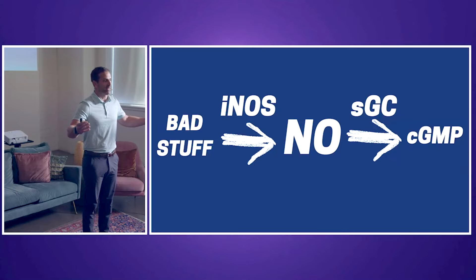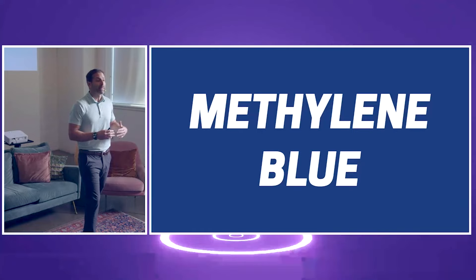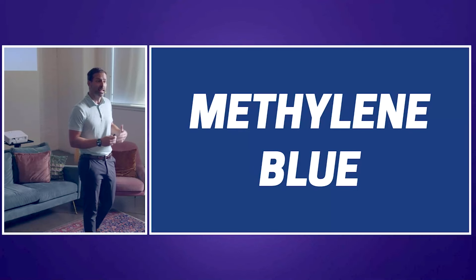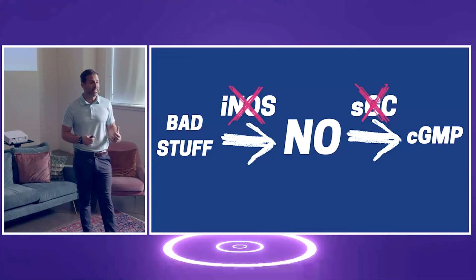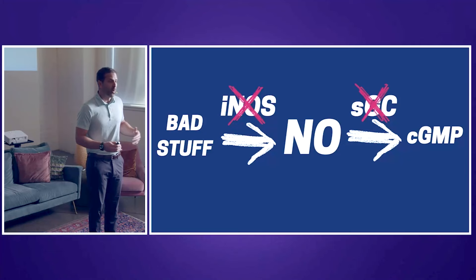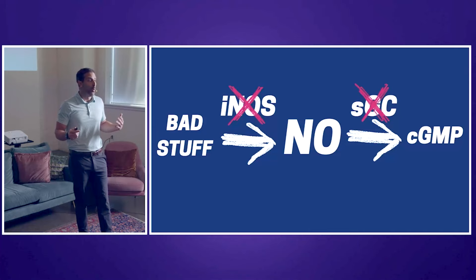This is where methylene blue comes into play. We've been using methylene blue for a number of different pathologies for many years, and it's actually been used for over 100 years — they used it for malaria back in the 1800s, and the guy who created it won the Nobel Prize. What methylene blue does is knock out inducible nitric oxide synthase and also knock out soluble guanylyl cyclase. We have a tool in our tool belt already sitting in our pharmacies — it doesn't cost $14,000. Why can't we use it in our patients today?